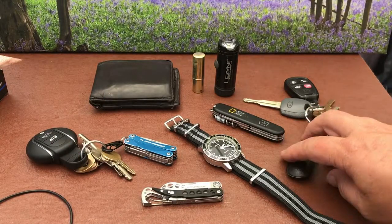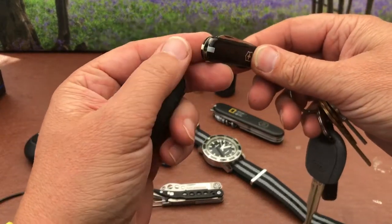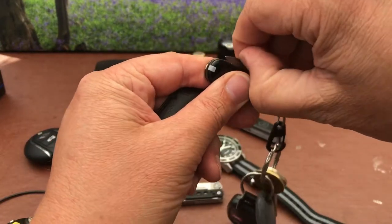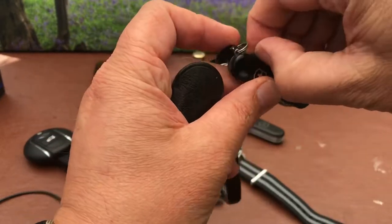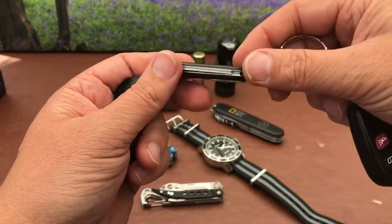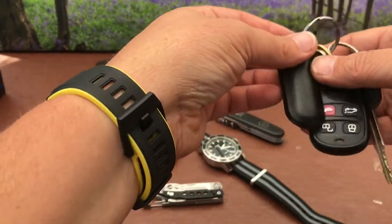On my other set of keys I've got the classic little Victorinox Swiss Army knife — the one with the toothpick and tweezers, a little tiny blade, a screwdriver, and again tiny little scissors. Just a great little key ring, and again that's on a removable little carabiner.